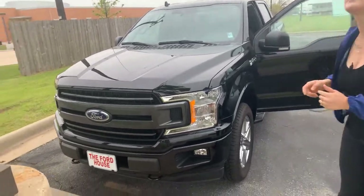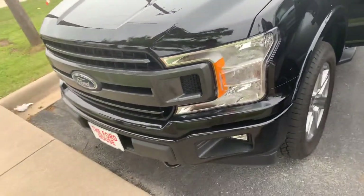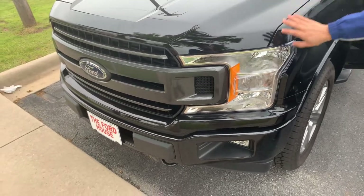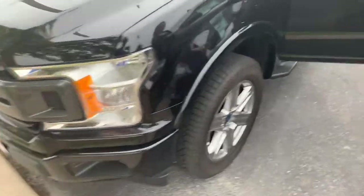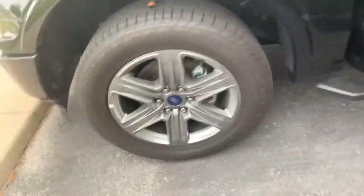This has the 3.5 V6 EcoBoost and the Sport Appearance Package. With the Sport Appearance Package, you're going to get a same-color body bumper and a magnetic gray grille. This has the 20-inch rims with a six-spoke design. It makes it look really, really nice.